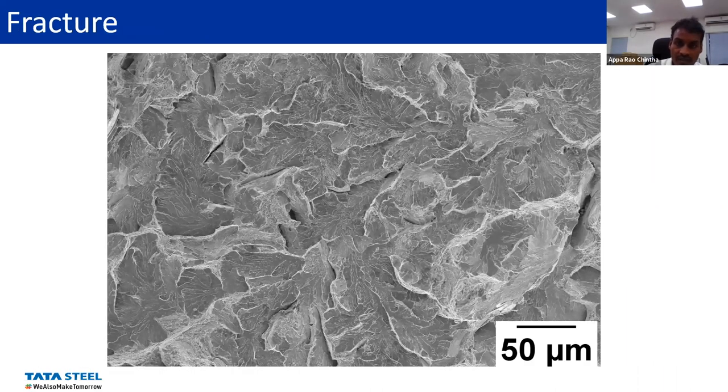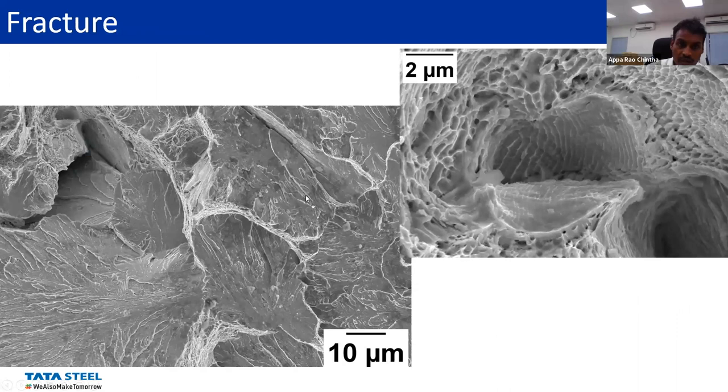The fracture surface of the crack region shows more of a brittle fracture. The dimensions are more correlated with the colony size or block size of pearlite. When we look further at higher magnification, it shows a more ductile nature. So at the micro level it is actually ductile, but at a slightly higher level it shows some brittle fracture.